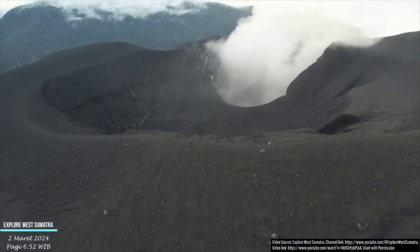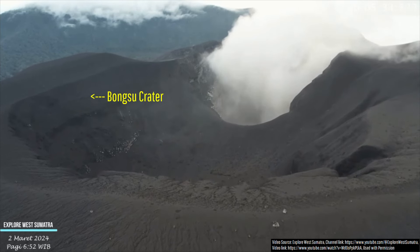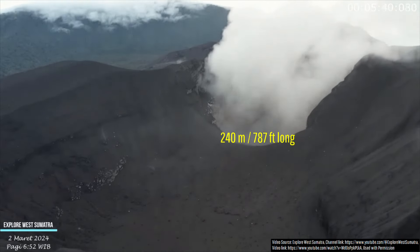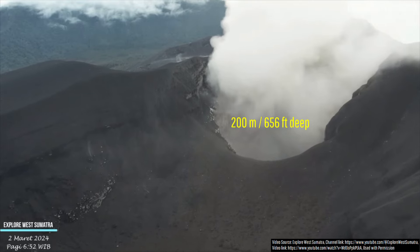The erupting crater is located at the eastern end of a larger and shallower crater called Bongzu crater. To get a sense of scale from this footage, the erupting crater measures 240 meters or 787 feet long and 200 meters or 656 feet deep.